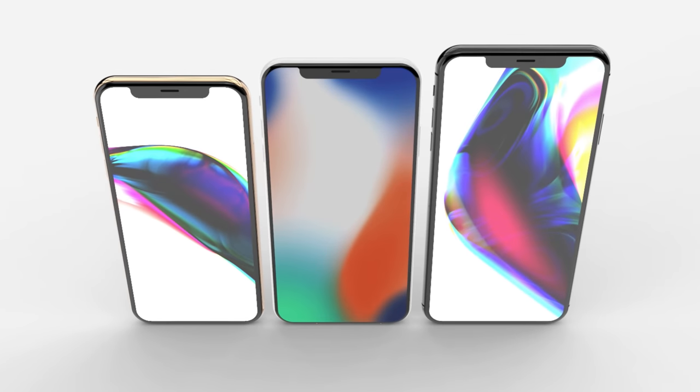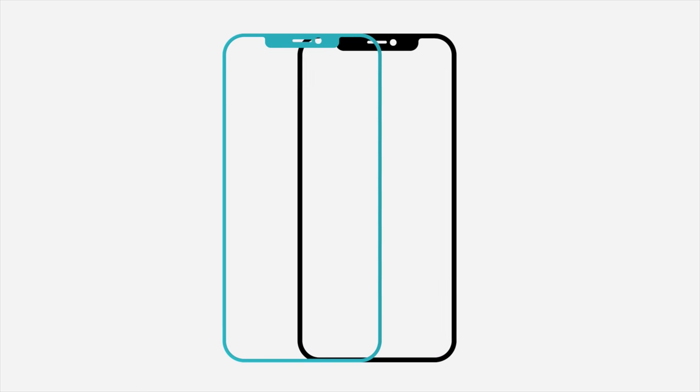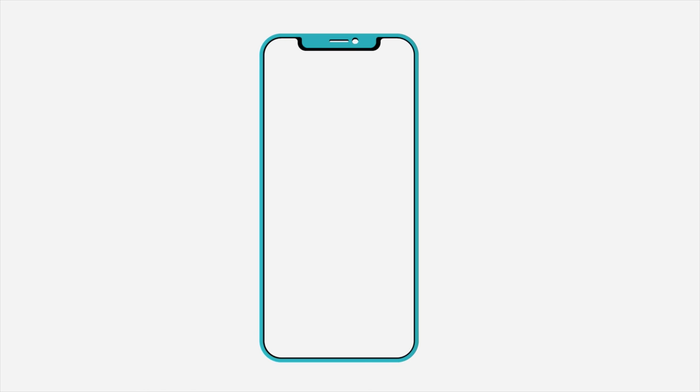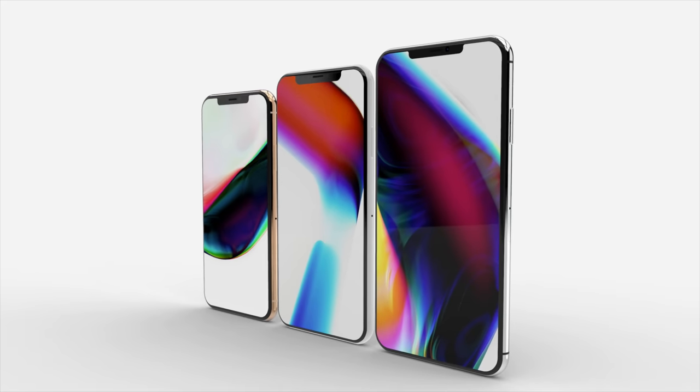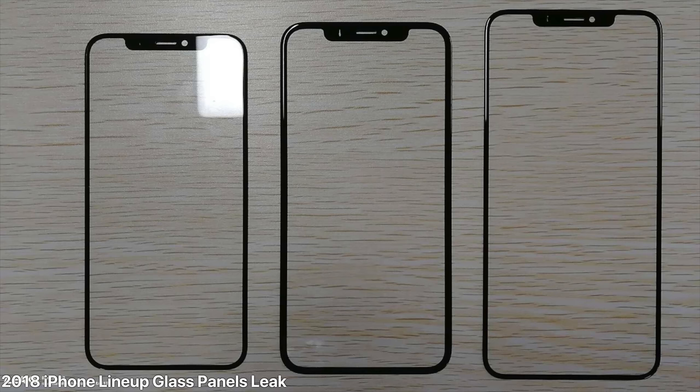Hey, what's up guys? We're two months out from the release of iOS 12 and the new iPhones, and only today we received a leak that made everything fall into place for me. Everything makes sense now about the 2018 iPhone lineup. Here's that photo - this basically confirms the entire 2018 iPhone lineup.